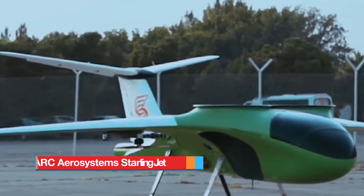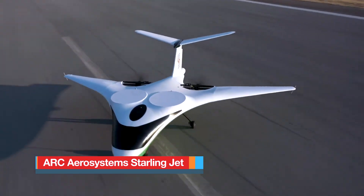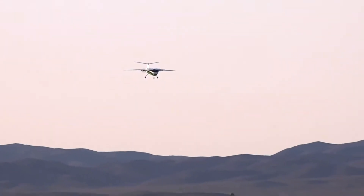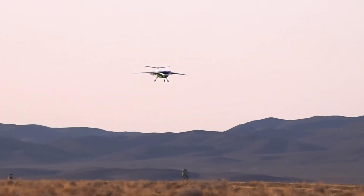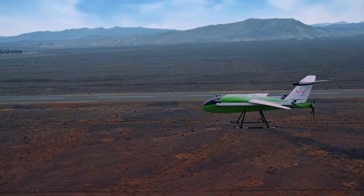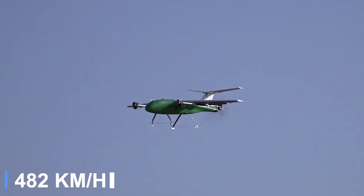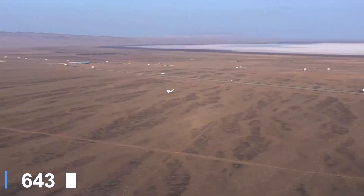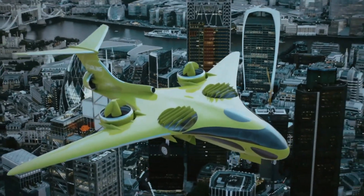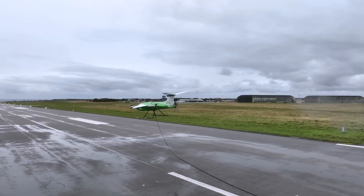The ARC Aerosystems E-Starling Jet is an ambitious all-electric VTOL business aircraft concept designed for the future of short-haul and regional air travel. Engineered to carry up to seven passengers, the jet is envisioned to fly autonomously at cruise speeds of 300 miles per hour with a range of approximately 400 miles.